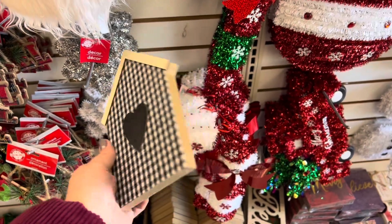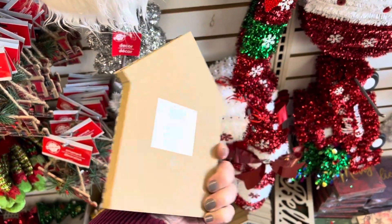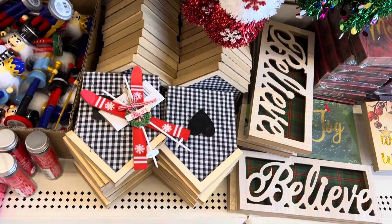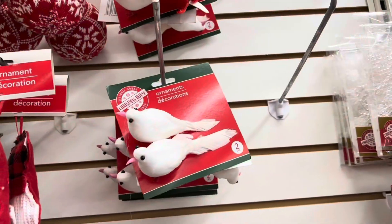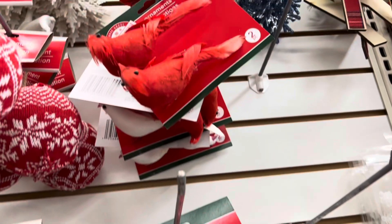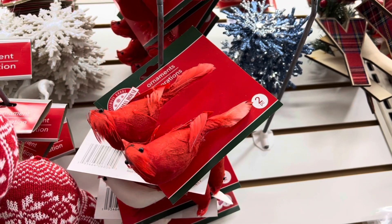This little black and white buffalo check house was really adorable to put on a tiered tray — they had lots in stock. And these two turtle doves were so beautiful. And then they also have the two cardinals as well.